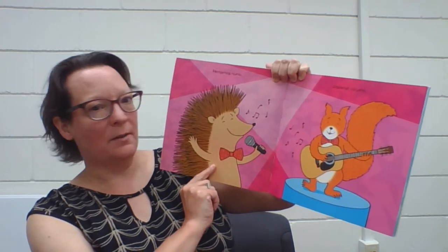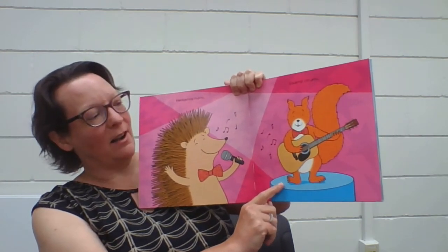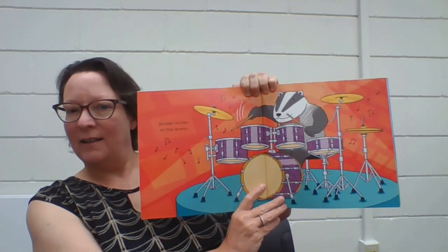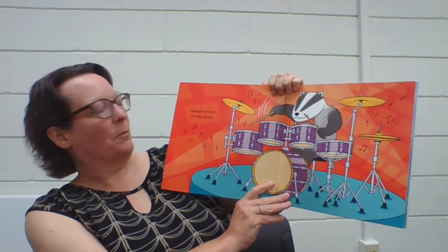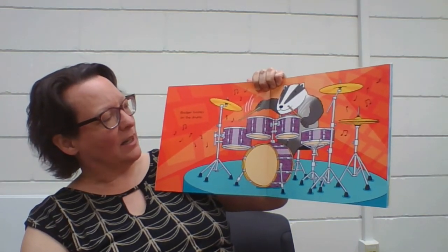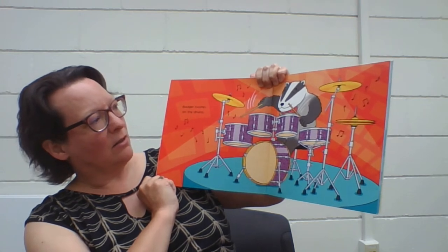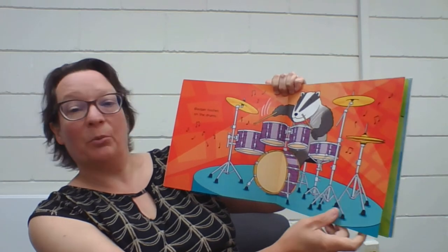Hedgehog hums while squirrel strums — he's got his guitar, twanging along there. Next we have Badger, and Badger bashes on the drums. He's got a whole set: a big bass drum, some cymbals, and a couple of snare drums. He's tapping out the rhythm of their song.